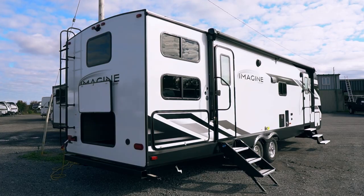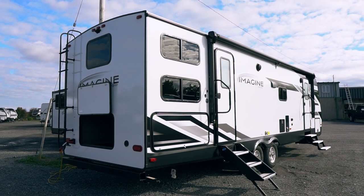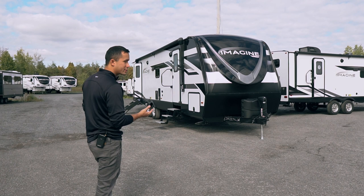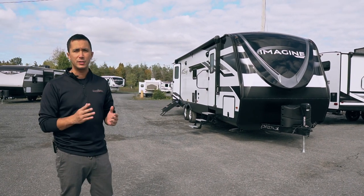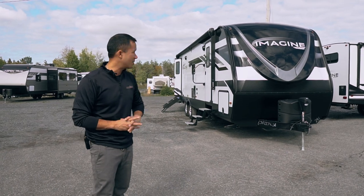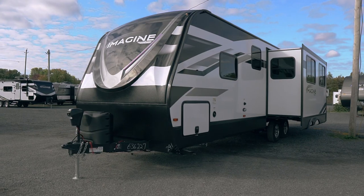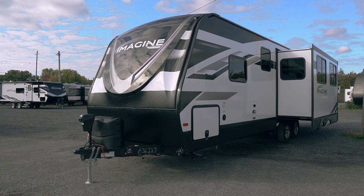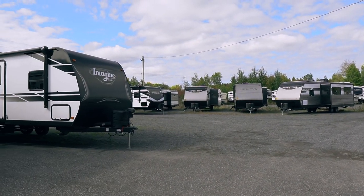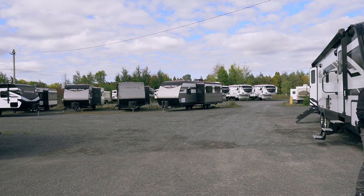This is a family trailer, newer layout to the Imagine family. This is the all new second generation 2022. They revamped the exterior of the model, giving it this new cap, which really freshens up the look with the new sticker package. That's kind of the old Imagine logo, and this is the new one.